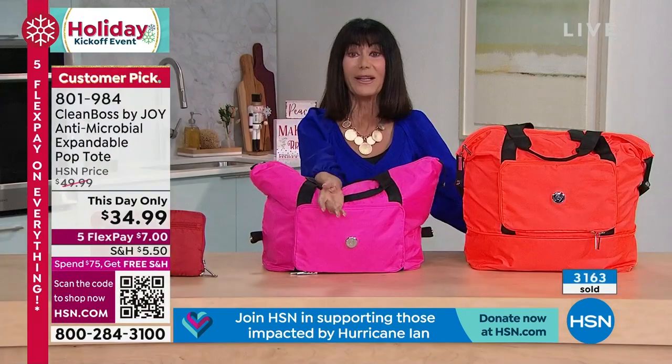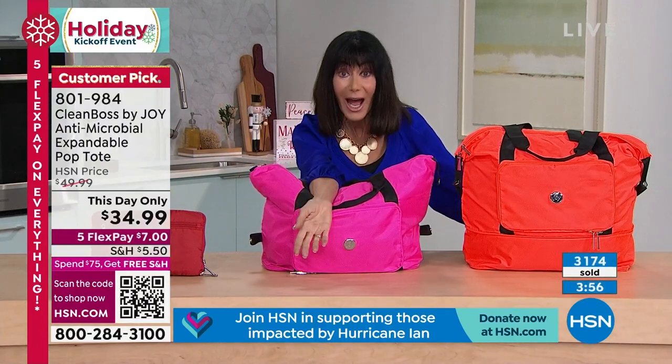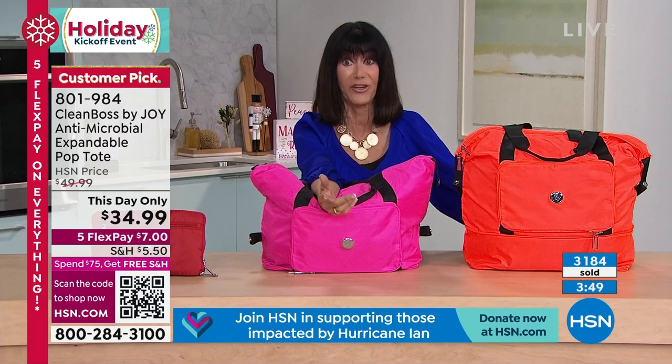Over 3,100 sold in this presentation — it was not seen earlier. We have about 1,100 left total. We have not even 200 left in the pink — so the pink is going to be gone soon — and a little over 200 left in the tangerine. The rest, about 700 in the red. This is going to be a complete sellout. At $34.99 now — if there are any remaining tonight at midnight, that price goes back up to $49.99. It became a huge customer pick at $50.